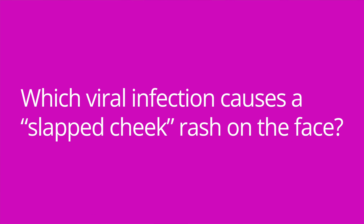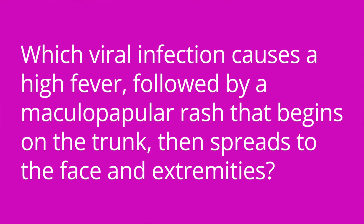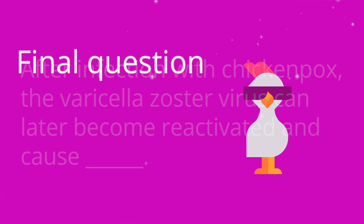It's quiz time — four questions for you. Question one: which viral infection causes a slapped cheek rash on the face? The answer is fifth disease, or erythema infectiosum. Question two: which viral infection causes a high fever followed by a maculopapular rash that begins on the trunk and then spreads to the face and extremities? The answer is roseola. Question three: when is a child with chickenpox no longer contagious? The answer is when all of the lesions have crusted over. Question four: after infection with chickenpox, the varicella zoster virus can later become reactivated and cause what? The answer is herpes zoster, or shingles.